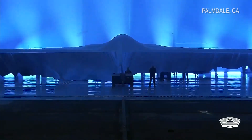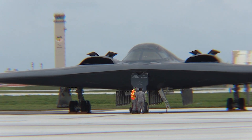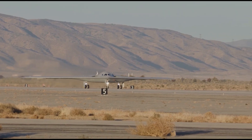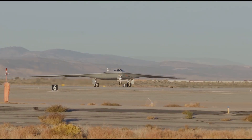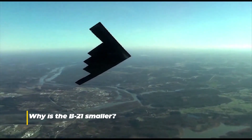When the United States Air Force unveiled the B-21 Raider to the world, people noticed something strange right away. It looked smaller, simpler, less intimidating than the legendary B-2 Spirit that came before it. For a nation known for building massive, imposing bombers that could cross entire oceans, this new aircraft seemed understated. And that raised a simple but fascinating question: why is the B-21 smaller?